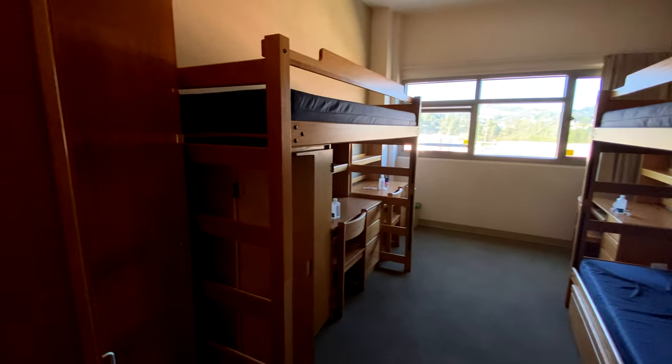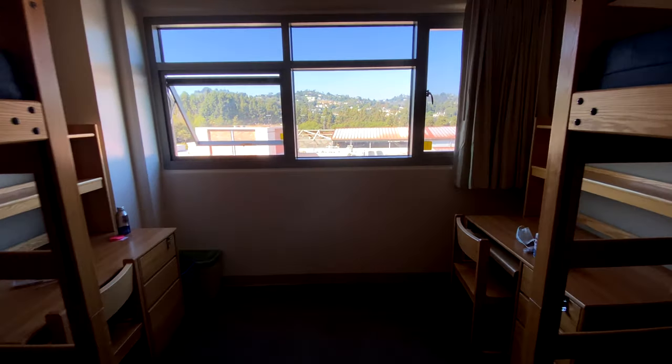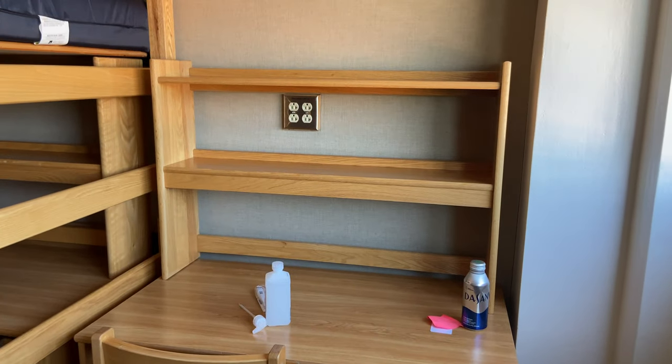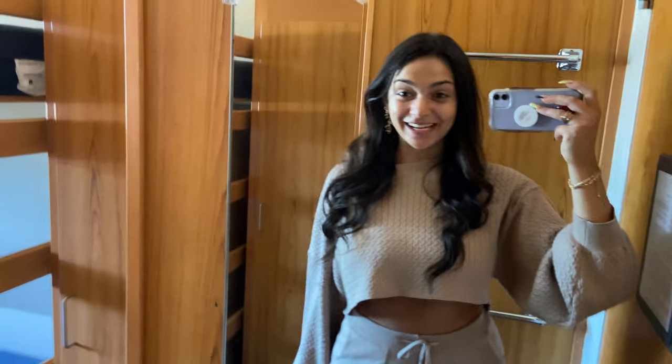I hope that you found this useful if you are trying to learn more about UCLA and what the dorms look like. By the way, there's a total of 10 outlets. Thanks for watching, I'll see you when the dorms are finished — bye-bye!